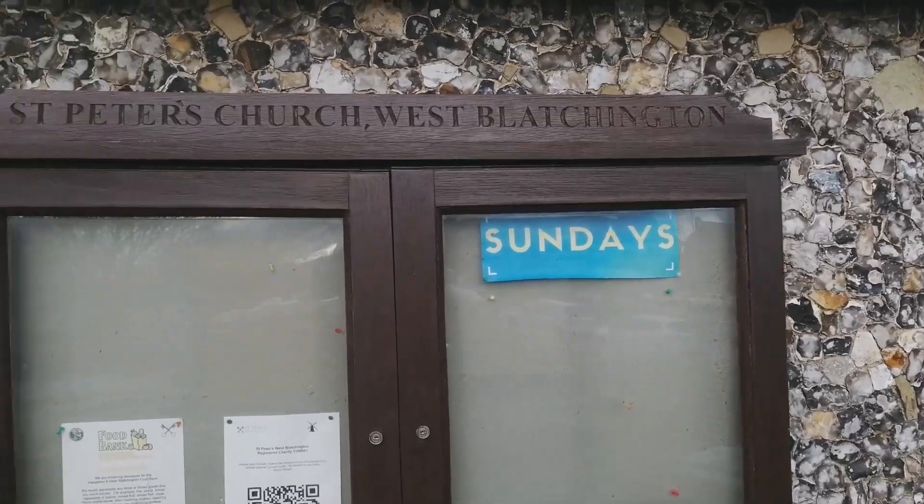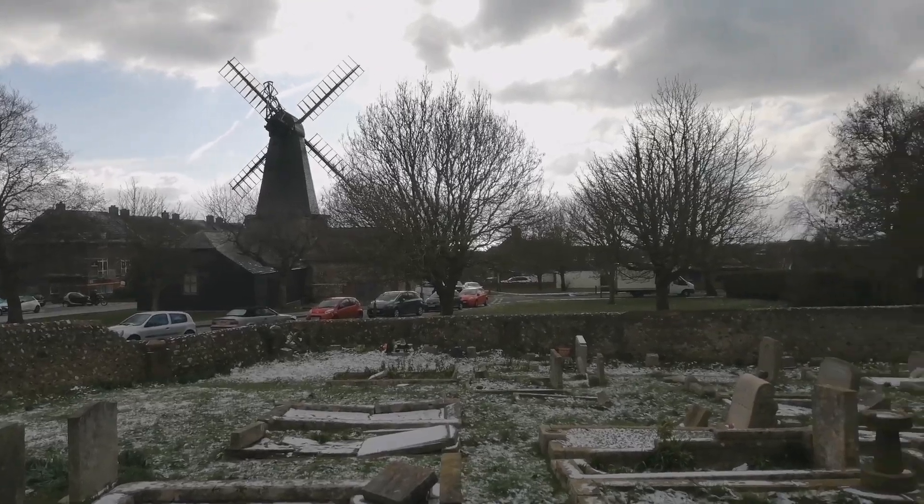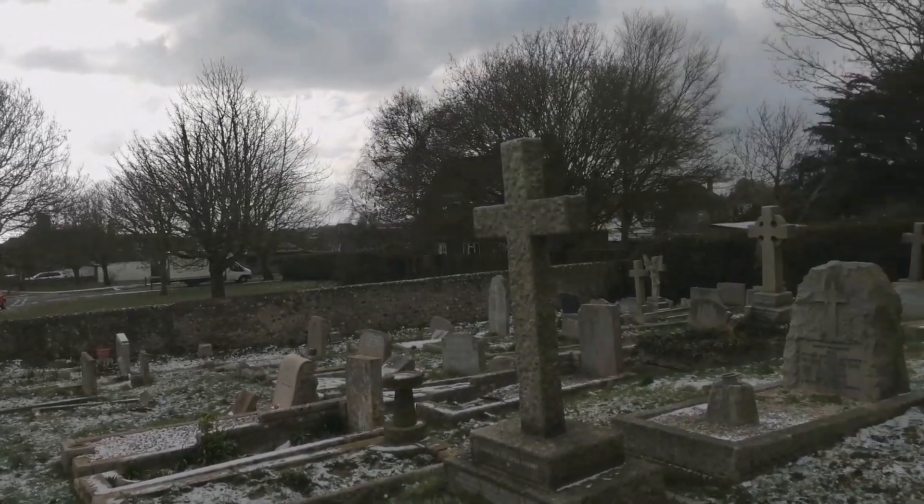This church here, St. Peter's Church, originates with the Saxons. Interestingly, they built the church somewhere around the 1100s — I don't know if that's the correct way to say it, but I'm going to say it anyway — the 1100s. And this church was built out of knapped flint.